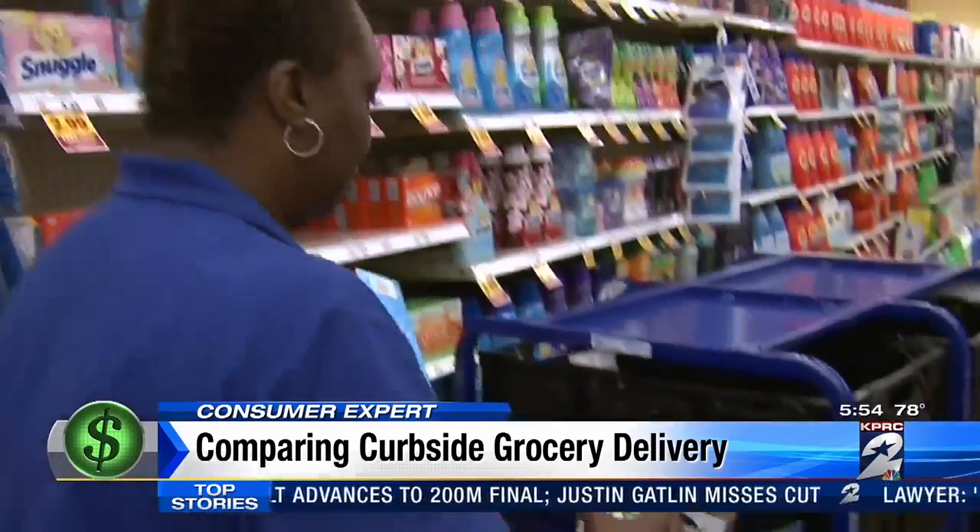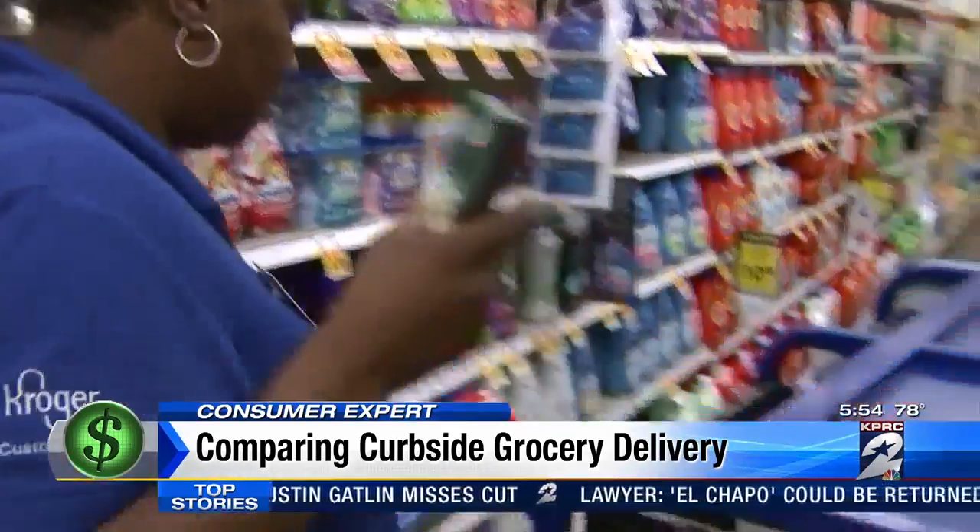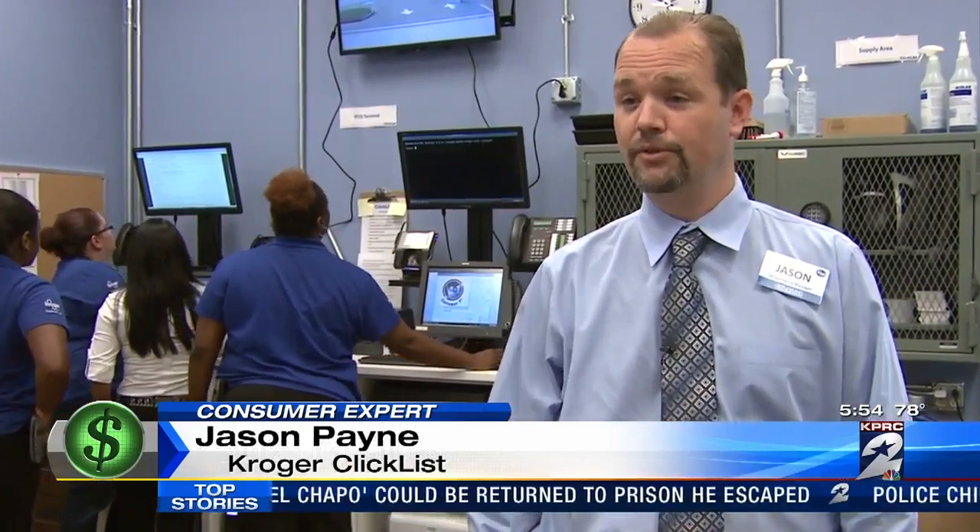If an item you order is out of stock, you'll get an upgrade for no extra cost. If a customer orders a 64-ounce juice, then we'll give them the bigger size for the same price.